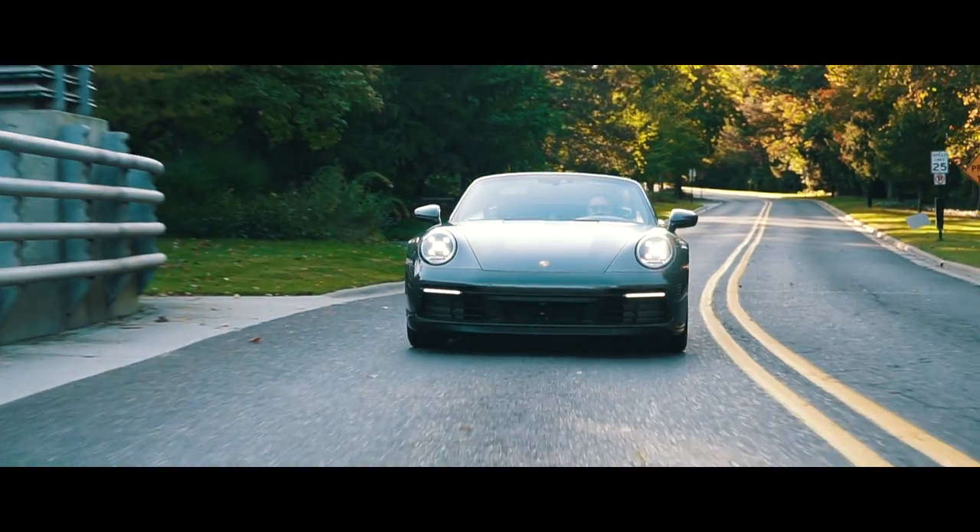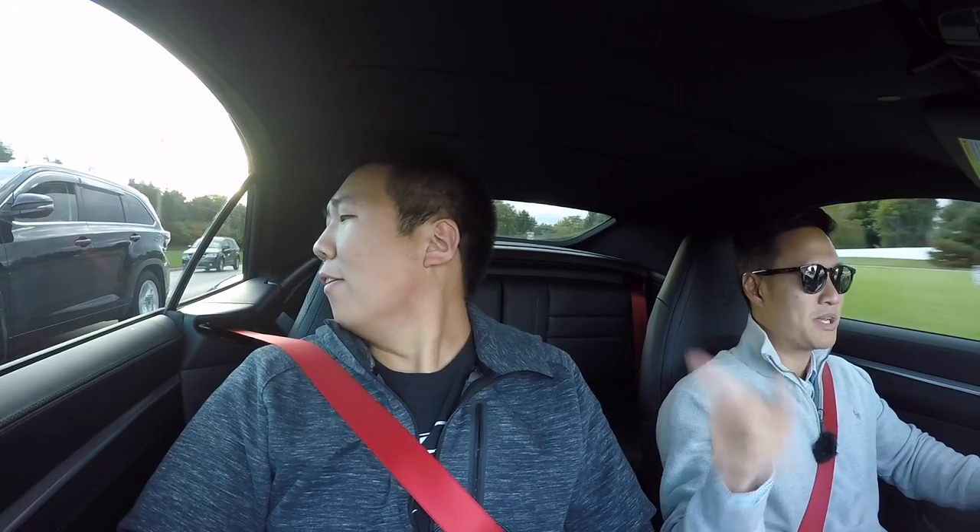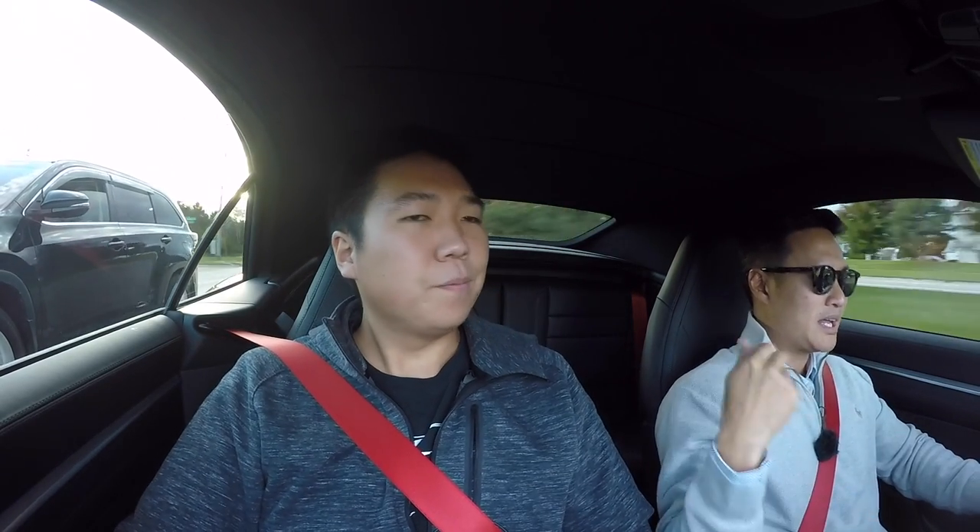Another quirk: earlier when I put the top up, that rear side window didn't close — and I've had that happen multiple times when someone is sitting in the front seat. When I'm alone it always works fine. It's really weird — it might be sensing a passenger or something. Growing pains with all the new tech.